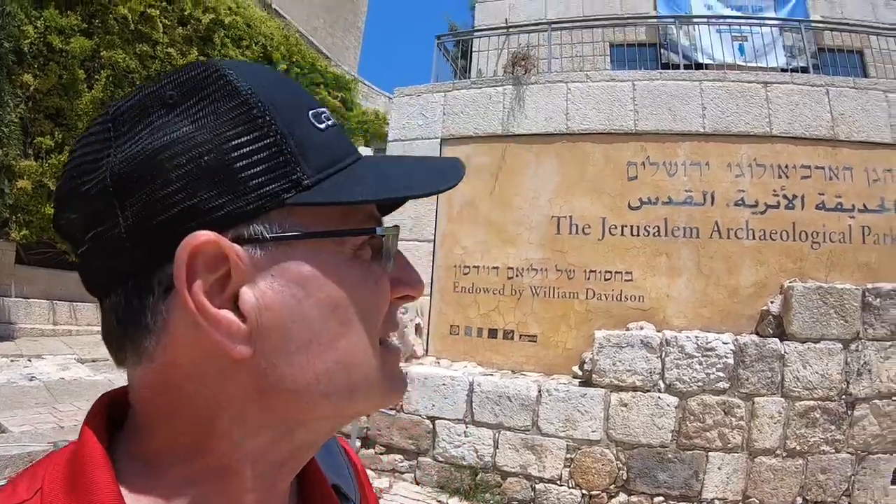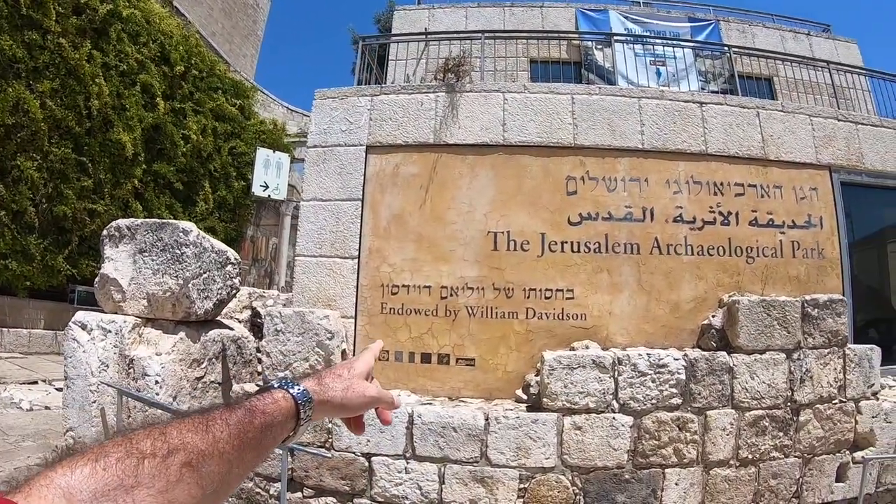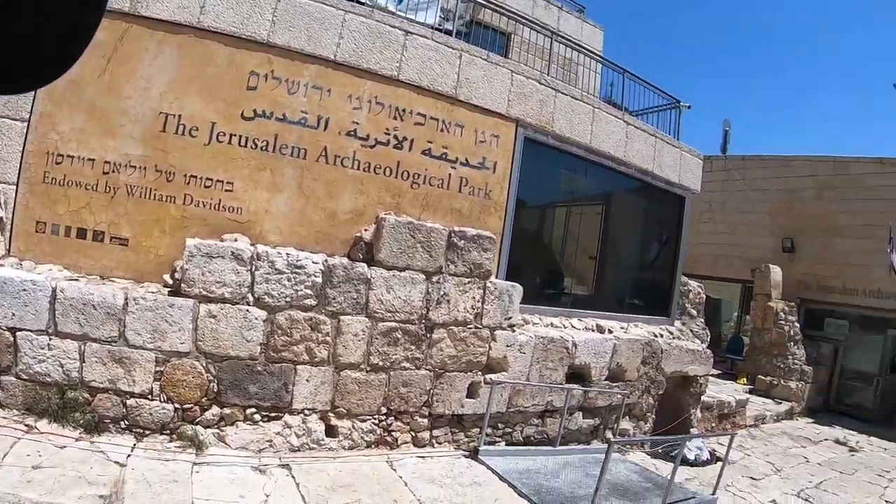Hi everyone and welcome back to the channel. This is David, your tour guide in Israel. Today's tour is to the Jerusalem Archaeological Park endowed by William Davidson — so it's called the Davidson Center.